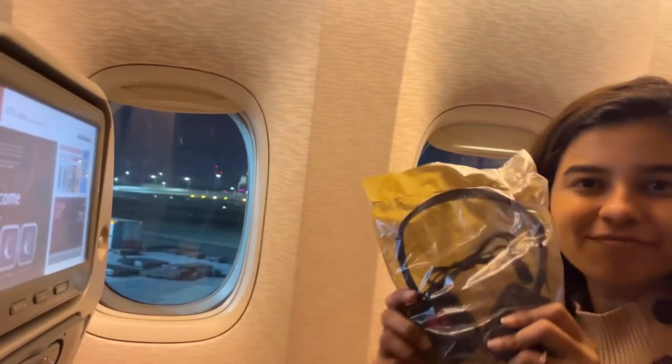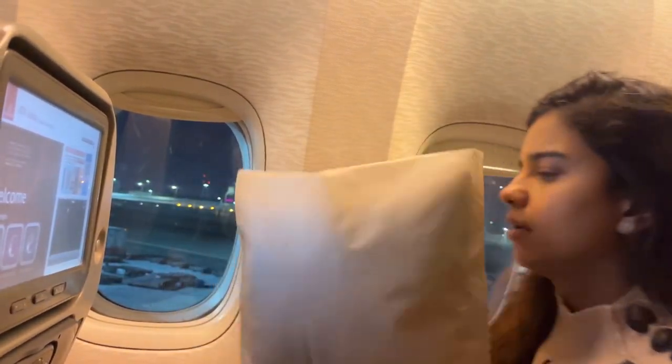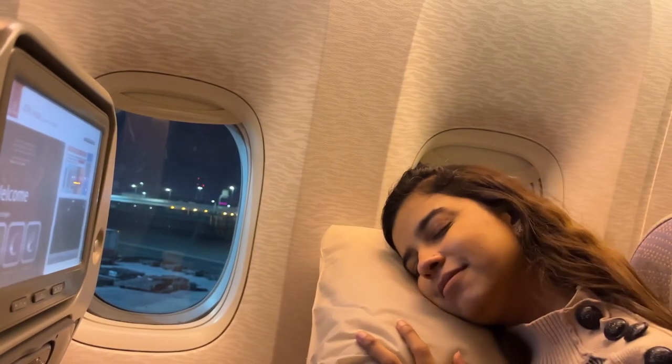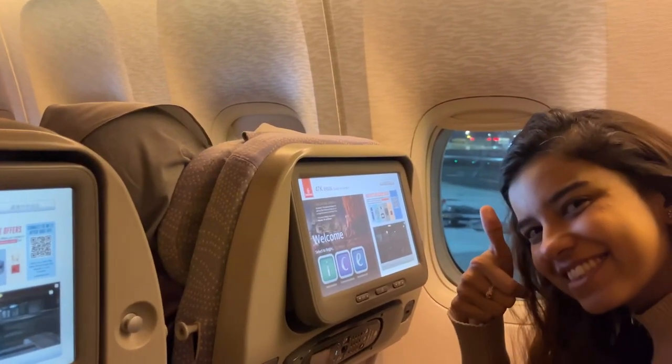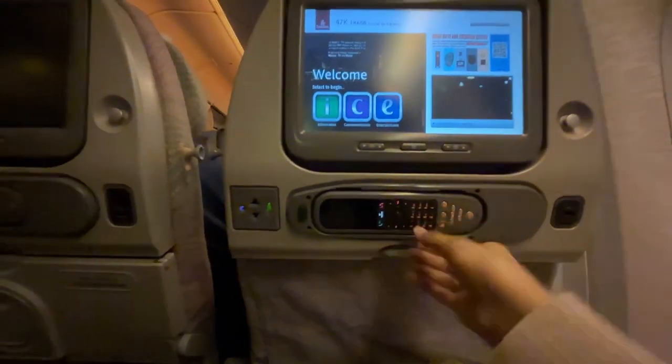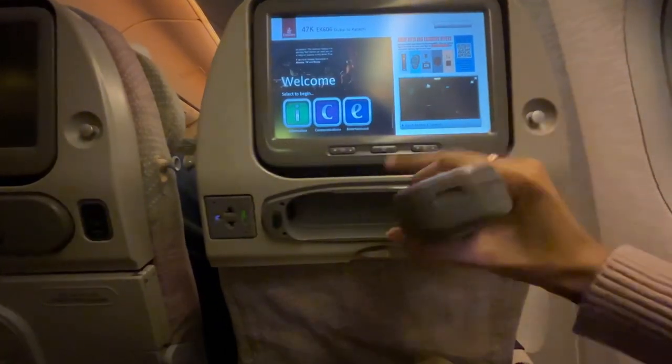I'm now sitting inside Emirates for the flight from Dubai to Karachi. We received a pair of headphones and a soft pillow for sleeping, but there was no blanket this time. There's a screen to watch movies and shows, and you can easily operate it with the remote.